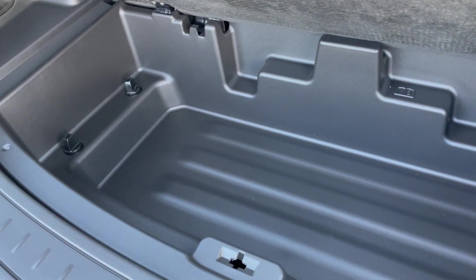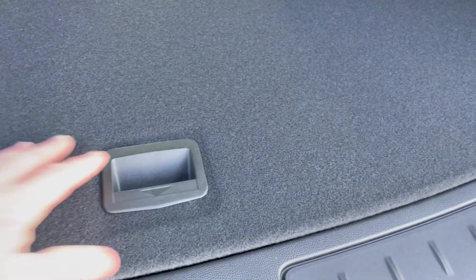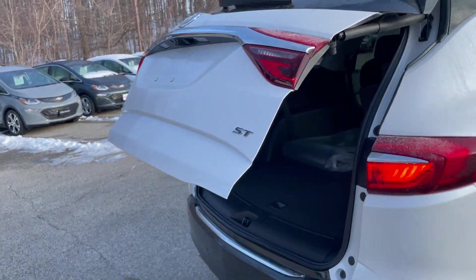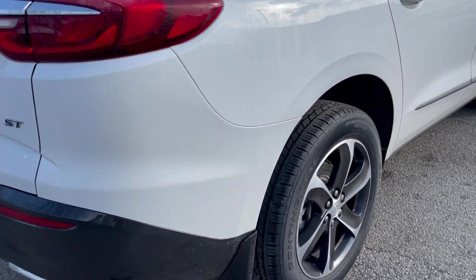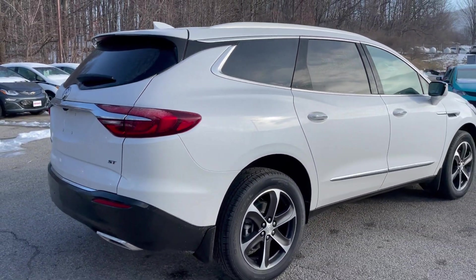Under here, you've got some additional storage that is quite deep and plastic-lined, so if you had something wet or damp you can put it down there — a nice feature. Push this button and that closes up the lift gate. With the Sport Touring package, the rear bumper is black, which adds to the overall sporty appearance of the vehicle.